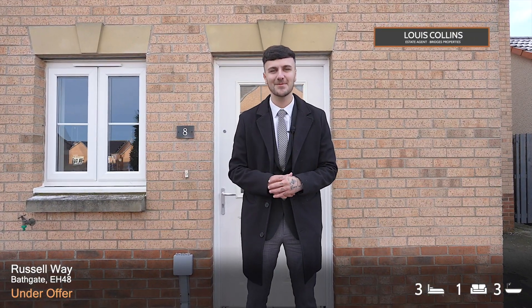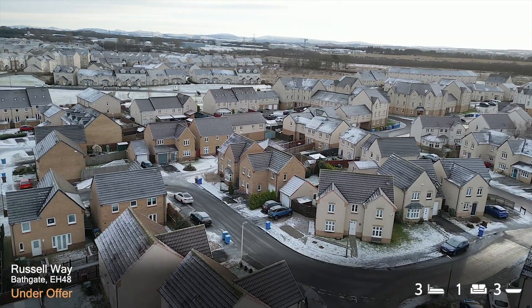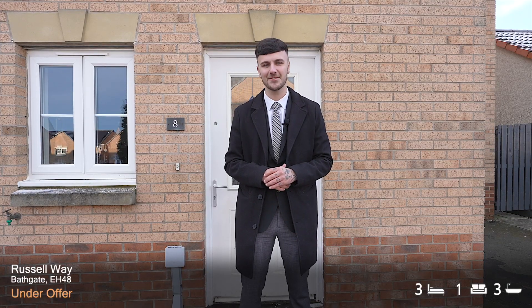Hi, it's Lewis at Bridges Properties and today we're at Russell Way in Bathgate to see this stunning three bedroom detached property with everything you need on your doorstep. Follow me inside for some more details.